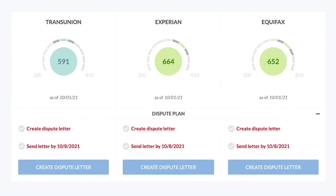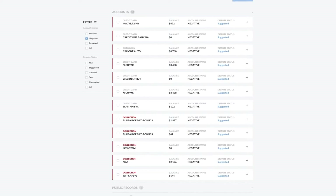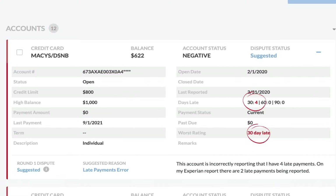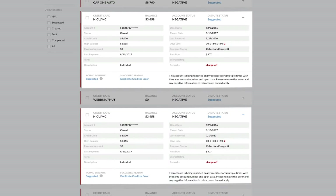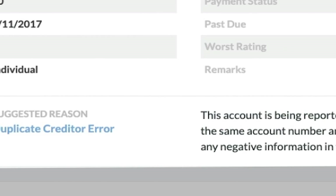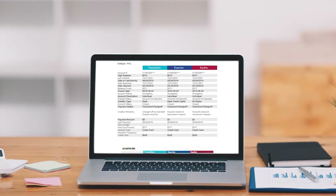Let's scroll back up to the dispute plan. Starting with TransUnion, click create dispute letter. By default, Credit Versio presents all of my negative accounts. To see what's negative about each account, click the plus button — the negative information is in red. Here's a credit card with late payments, and here's a charge-off account. Below each account is the dispute strategy called the suggested reason. Credit Versio found this charge-off account reporting twice — it's a duplicate. It then wrote the dispute explaining the error and why the account should be deleted, including all the details of both accounts, written in the format the bureaus prefer.